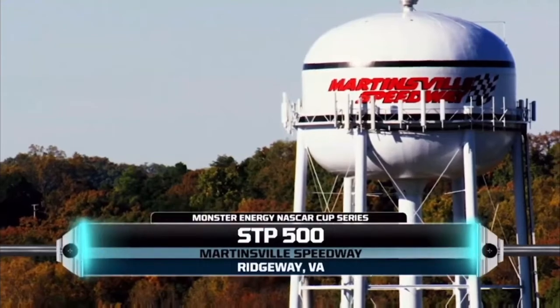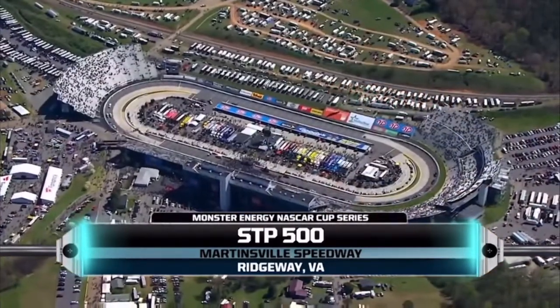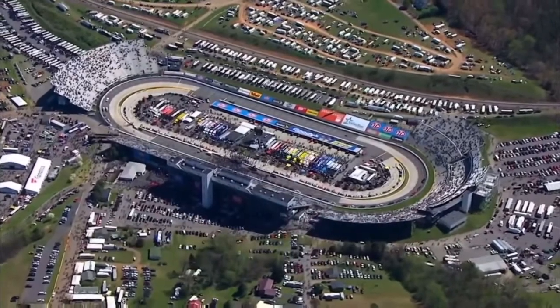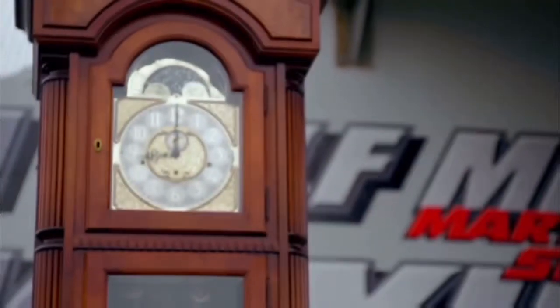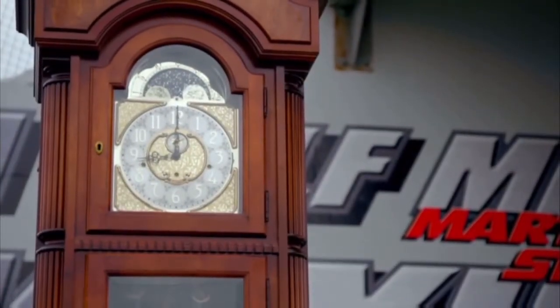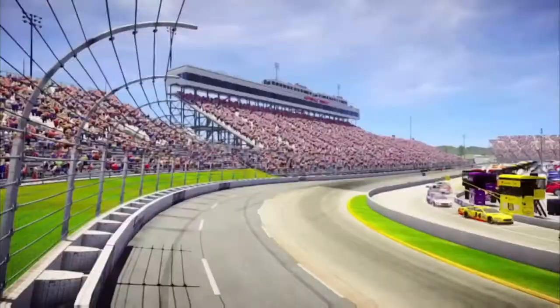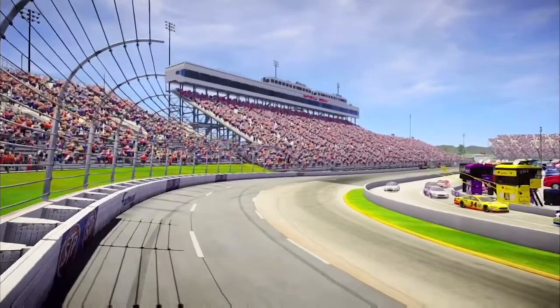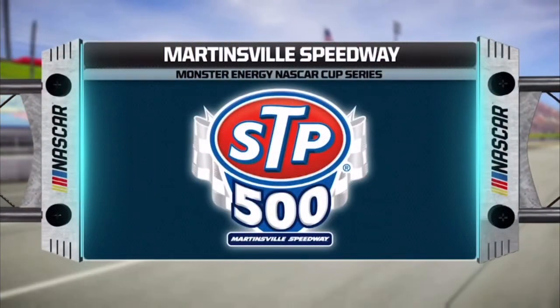We're coming to you live from Martinsville Speedway, located in Ridgeway, Virginia. Martinsville recently celebrated its 70th anniversary, and as part of that celebration, it was revealed that they will soon be hosting night races. In fact, the light poles are already in place around the track. No night racing today, but there's plenty to be excited about as we get ready for our first short track event of the year.